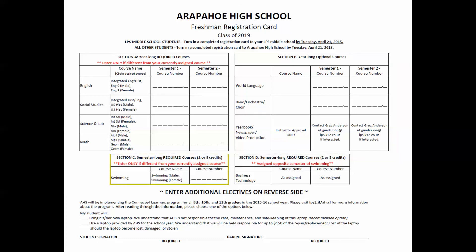Section C and D refer to semester-long required courses. Section C is in reference to swimming, which is a graduation requirement. You will automatically be placed into a swimming class first or second semester. If you would like to take one of the single gender swimming classes, please circle that on your registration card along with the corresponding course number. Section D is in regard to business technology, another LPS graduation requirement. You will automatically be placed into a business technology class, or an advanced business technology 2 class if you test out of business technology. This class is placed in the opposite semester of your assigned swimming course.